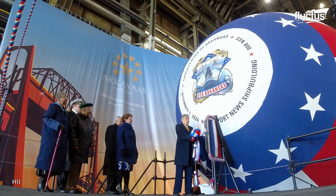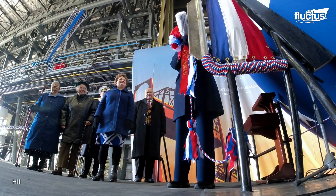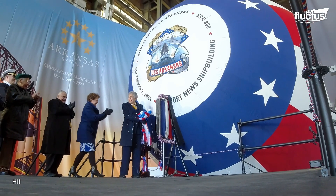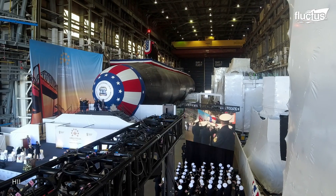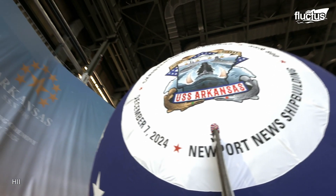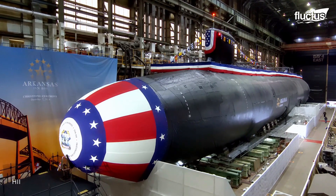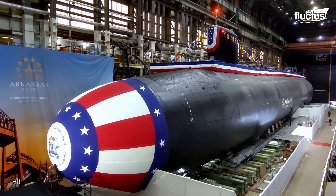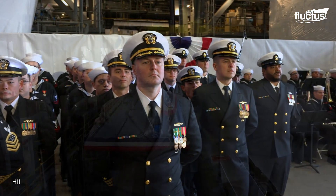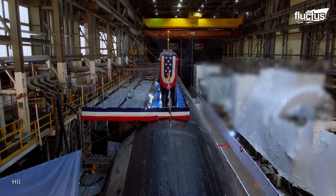In most cases, the submarine's sponsor breaks a bottle of champagne over the submarine's bow, after which it is declared commissioned. Finally, the vessel's crew and captain are sworn in to assume their various duties officially.